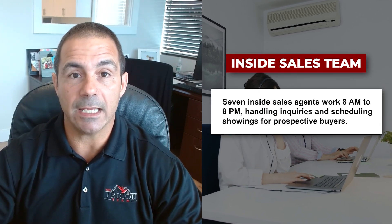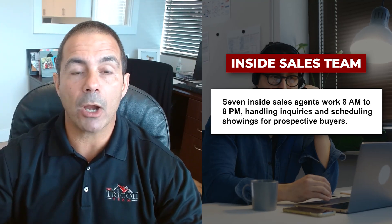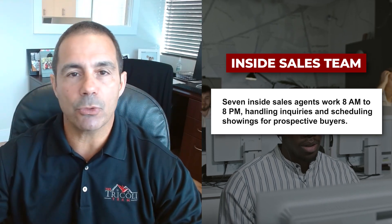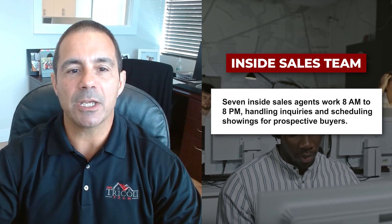We have seven inside sales agents that work eight to eight. All the leads we get in — all the buyer leads, all the buyers that are inquiring — we give them information right away and get them scheduled with one of our 10 licensed real estate agents to go show the property, view it, and give them all the information they need to help get your home sold.